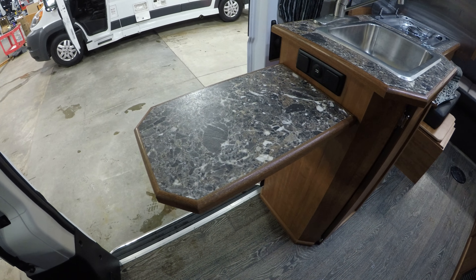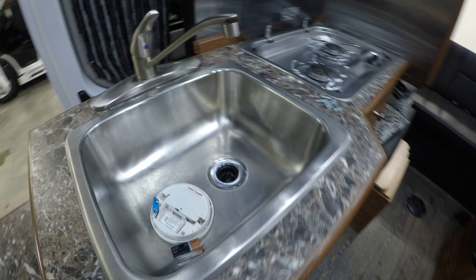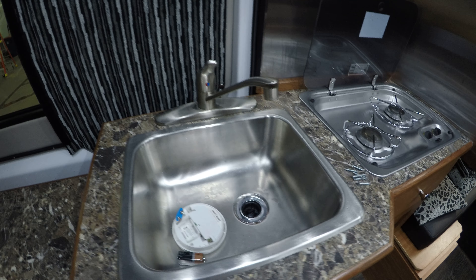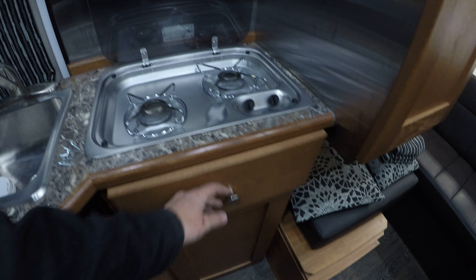You got a nice countertop extension that folds away. Charger for your cell phone. You've got your sink, your cooktop, lots of storage, and a microwave up above.